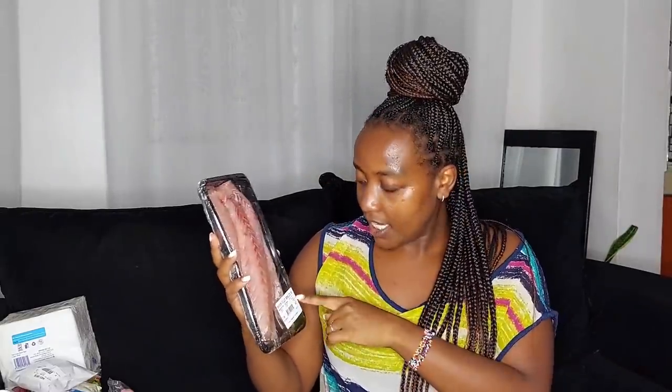I got beef chuck on bone for 320 shillings. Then the Farmer's Choice streaky bacon, 200 grams for 390 shillings — I've missed bacon so much. Last in the fresh section, I got two large fish fillets for 400 shillings. I'm trying to eat more fish for my health, and I've just really missed fish.